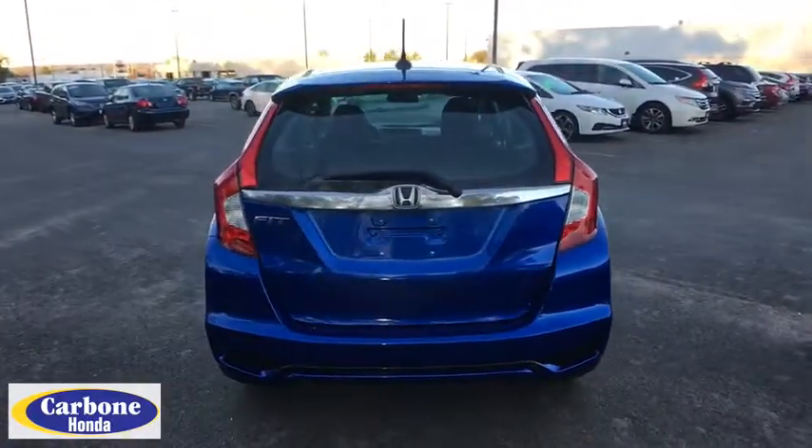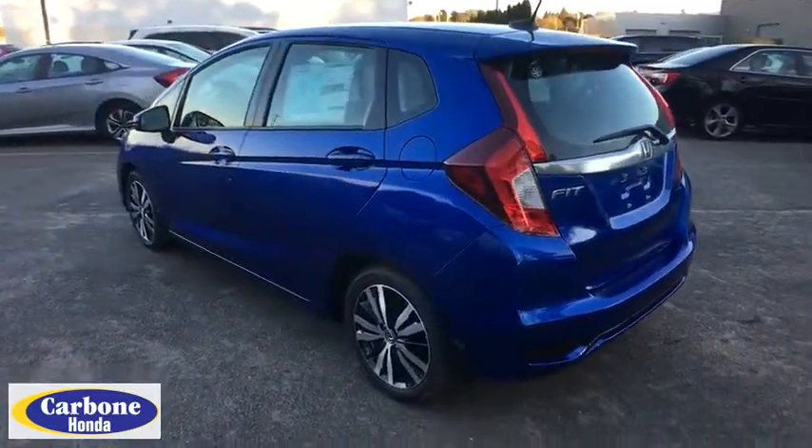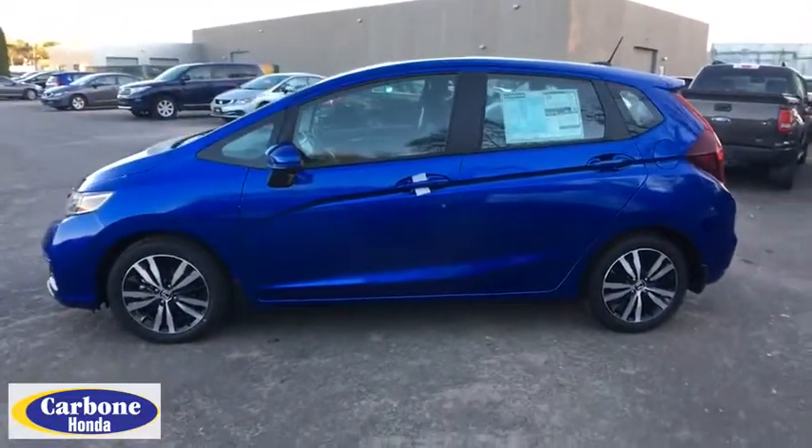Lane departure warning, traction control, keyless entry, stability control, steering wheel audio controls, anti-lock braking system, backup camera, Bluetooth, power steering, adjustable steering wheel, cruise control.